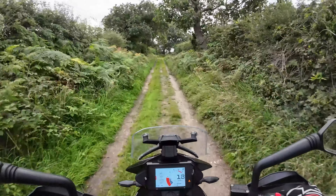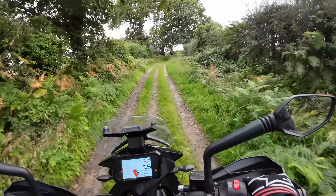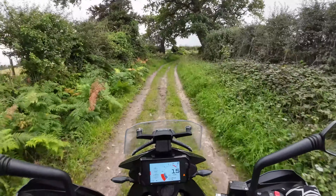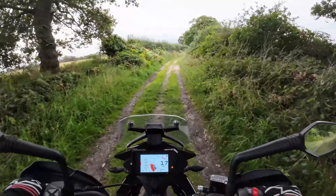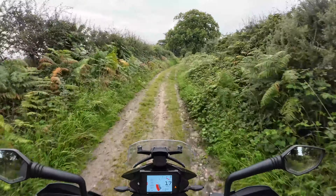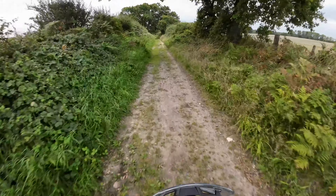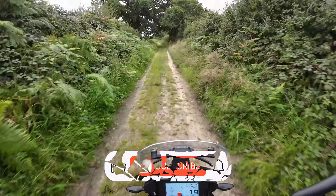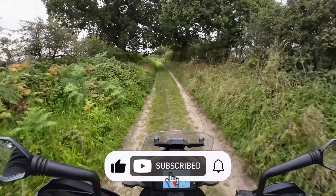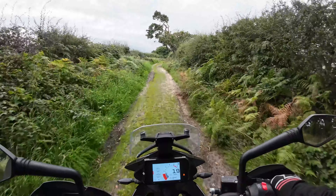This is a 2021 version, it's only done 1400 miles - the same as my wife's 2023 one that's only done 1400 miles. This has got pivot pegs on it so you can stand up. It feels absolutely perfect. And it's got crash bars on it for when I don't crash it.